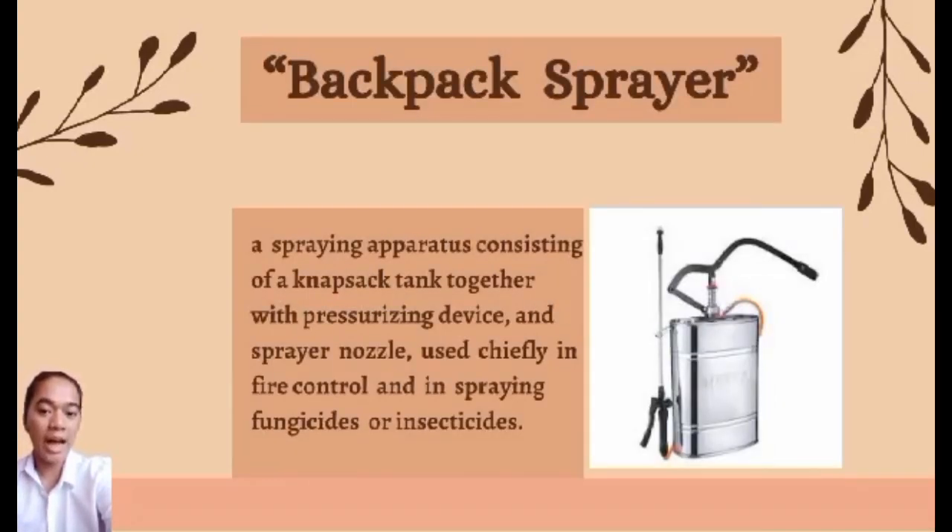Backpack sprayer — a spraying apparatus consisting of an up-sucked tank together with a pressurizing device. Used widely in fire control and in spraying insecticides.